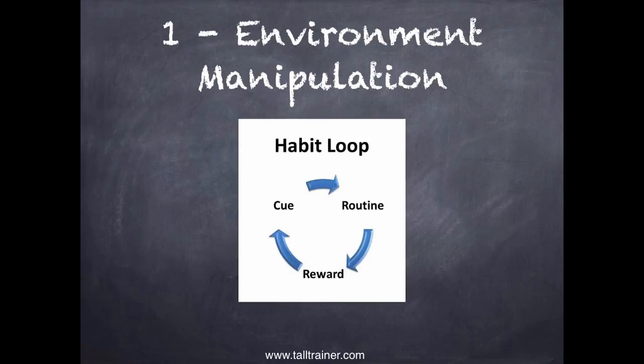The first one is environment manipulation, and the most helpful thing I learned about that is the habit loop. Every habit has a cue, a routine, and a reward. The cue signals you to start the habit, the routine is the habit itself, and the reward is what you get from it. A cue and routine without a reward does not create a habit — it's the reward that makes you want to do it again.